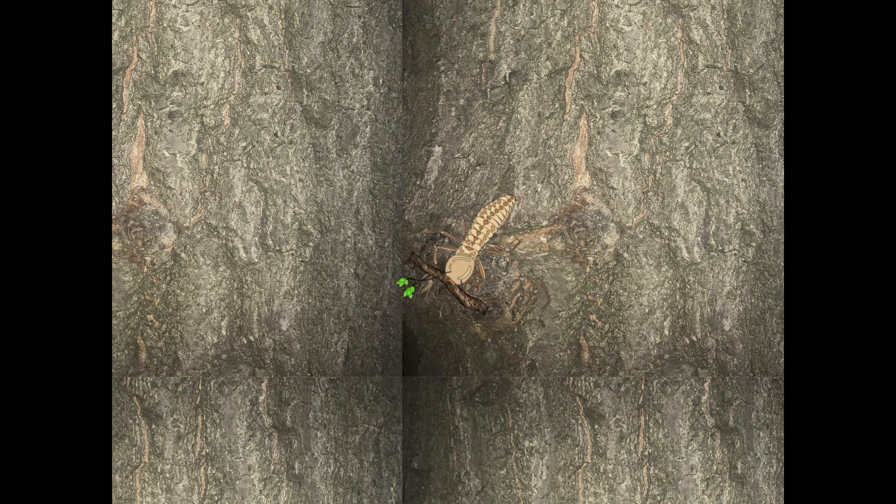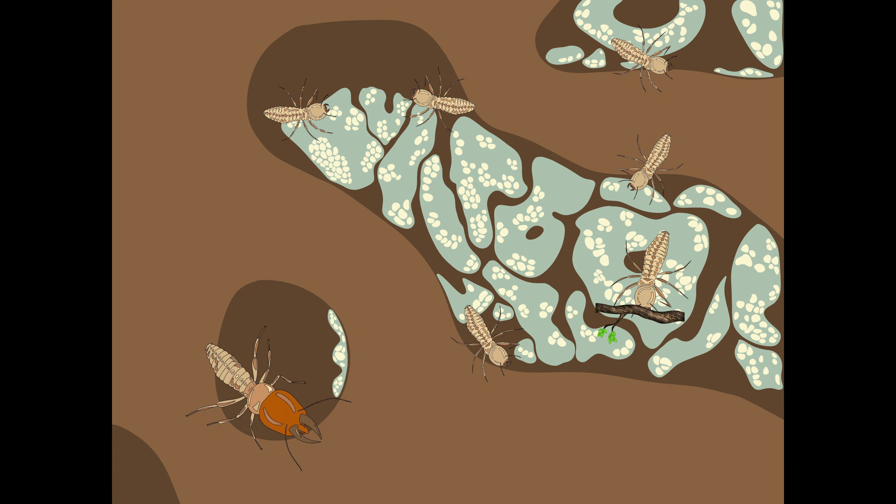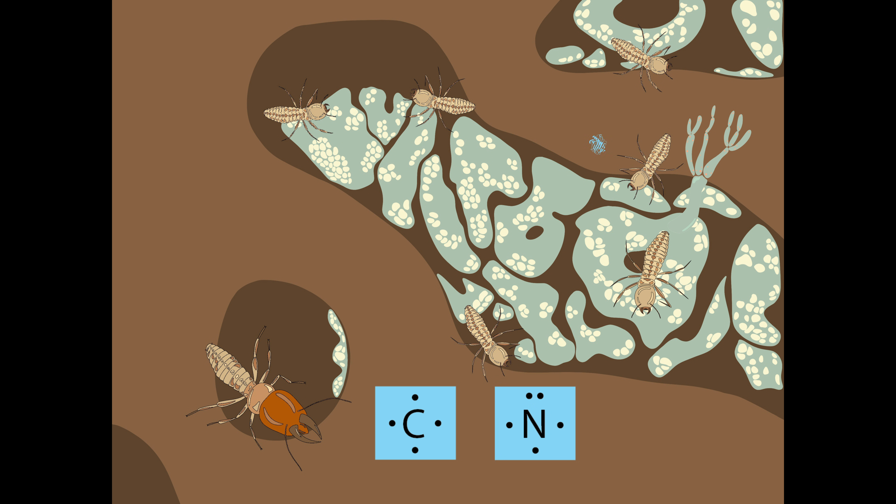The termites eat the dead wood and then go back to their mound where they deposit fecal pellets of partially digested material onto the fungal gardens where they grow Termitomyces. The fungus releases enzymes to further break down the pellets, and then produces asexual spores called conidia. The termites eat the conidia, which contain carbohydrates, nitrogen, and even cellulases, enzymes that help the termites break down wood in their own stomachs.